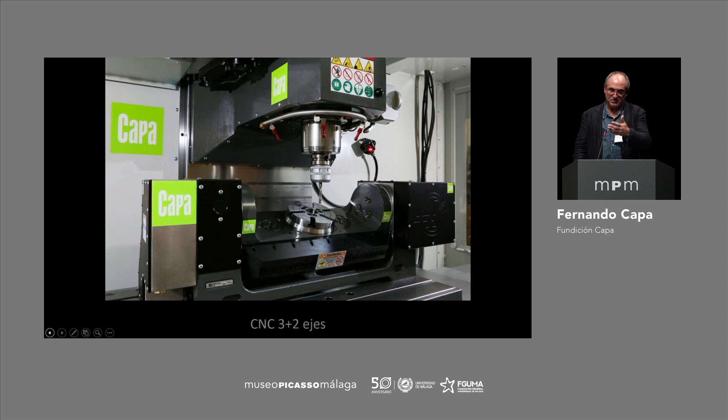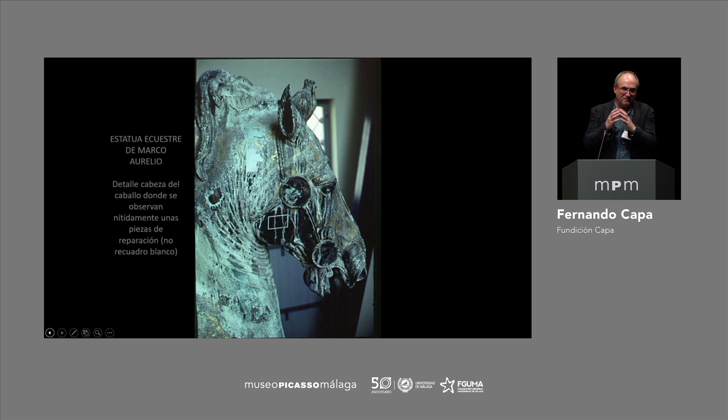We use CNC systems for more precision — precision milling for small parts and big ones as well, for additions as well, so it has more engineering involved. Once we have the model configured, in which the artist has participated, it will be essential. Because, in the end, out of all this 3D processing, what we obtain is an aseptic object — it's not an expressive object.